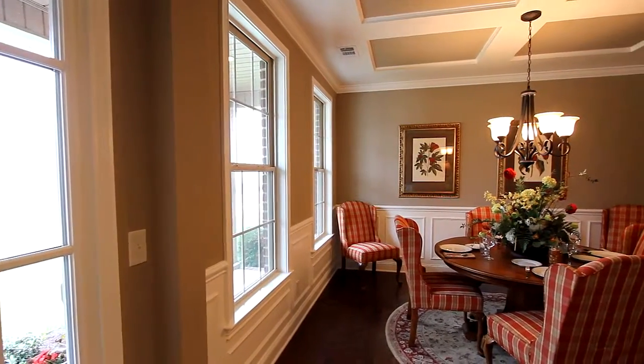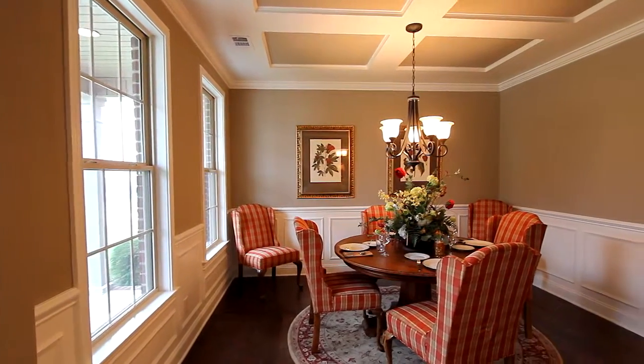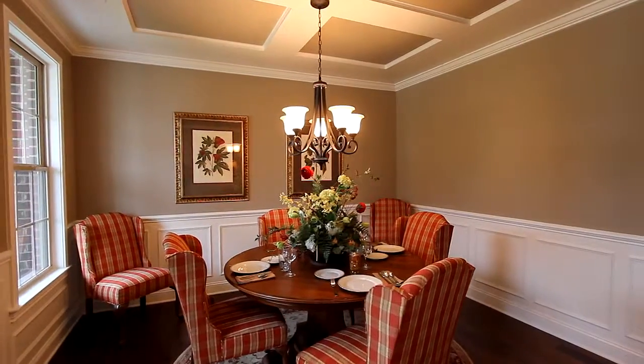Right from the entrance you have so much flexibility, beginning with this beautiful dining room — it could also be your study.